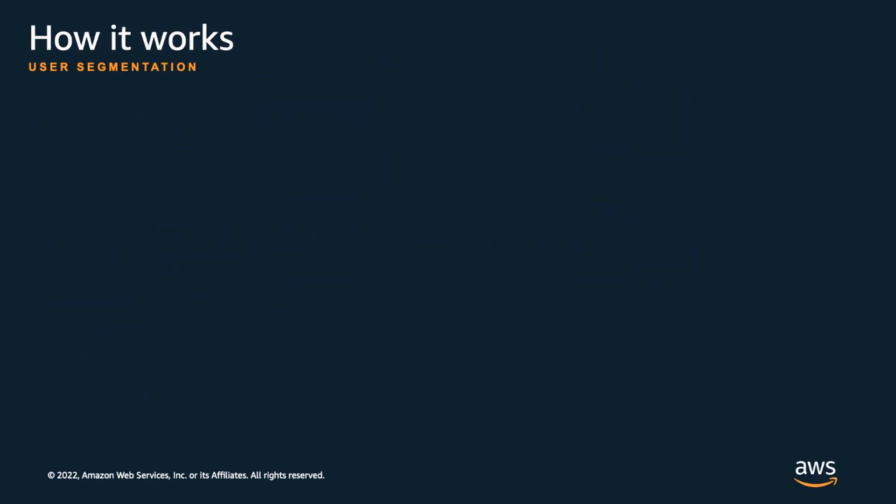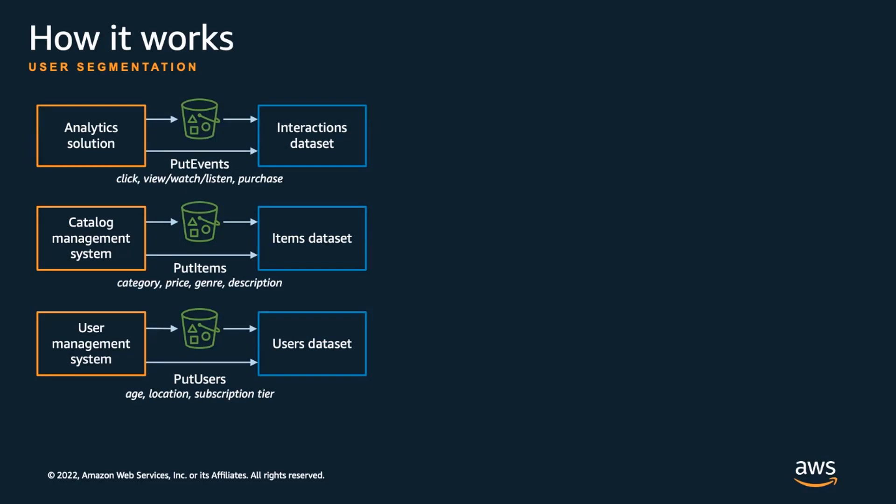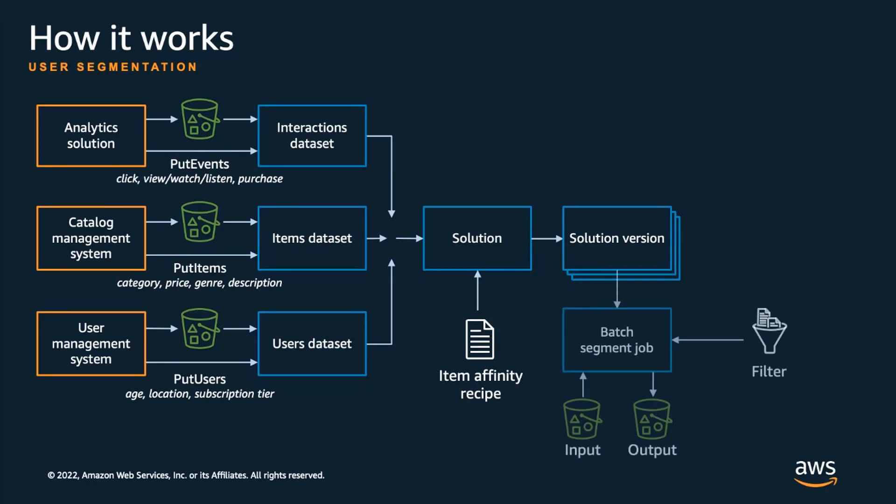Finally, let's look at the integration pattern for the new user segmentation feature. Just like prior patterns, it starts with creating a dataset group and importing your data. Then you create a solution and solution version using one of the two item affinity recipes. The item attribute affinity recipe identifies users with an interest in item attributes — for example, users interested in a movie genre or product category. The item affinity recipe identifies users interested in a specific item in your catalog. Creating user segments involves creating a batch segment job, providing an input file with item attributes or item IDs, and the output is written to an S3 bucket in your account.